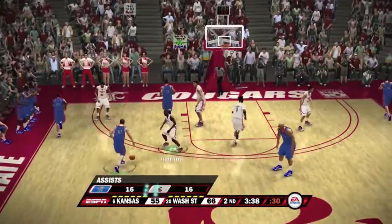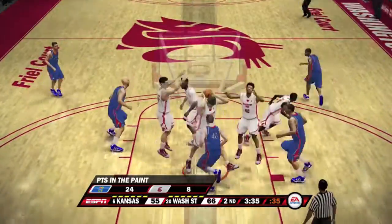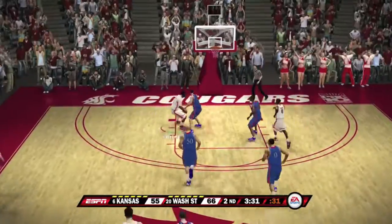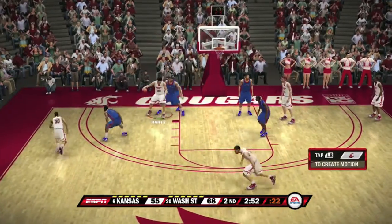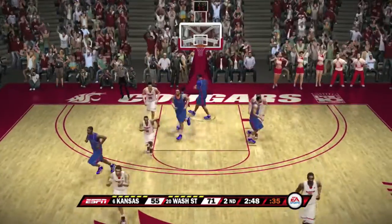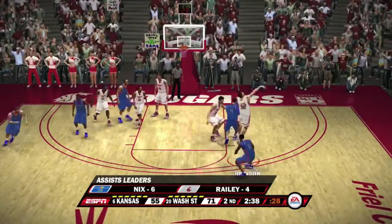They go down low, find the man, and he throws it off the glass and in. Holland running the floor again — there goes Holland, he soars and he slams, another big slam for the Cougs. Down low going to Raley, looking for a man, finds Johnson — he's got the hot hand and he hits again. It's a 16-point lead with 2:40 to go, the Cougars playing well.